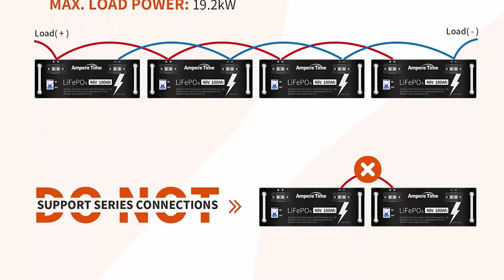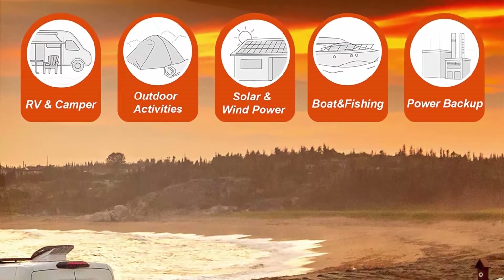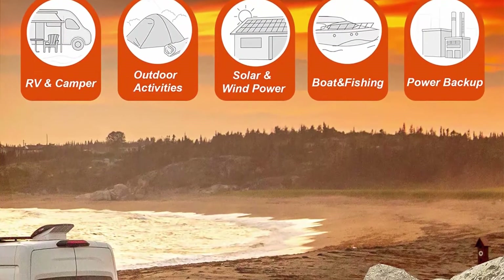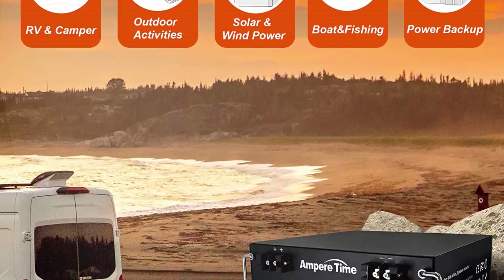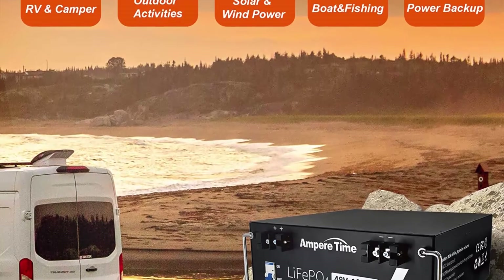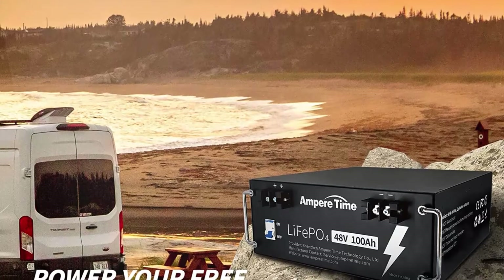Ampere Time LiFePO4 battery provides 4,000–8,000 cycles, which is more than 10 times that of lead acid with 200–500 cycles. Ampere Time LiFePO4 battery has a 10-year service life, three times longer than the lead acid's three-year lifetime.